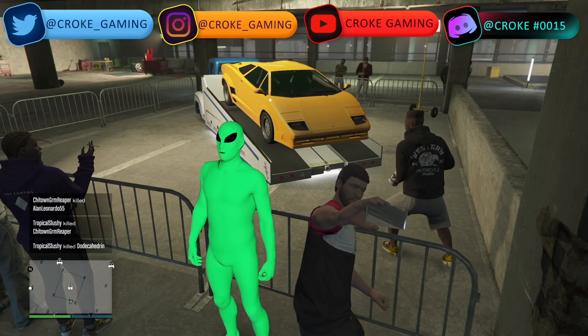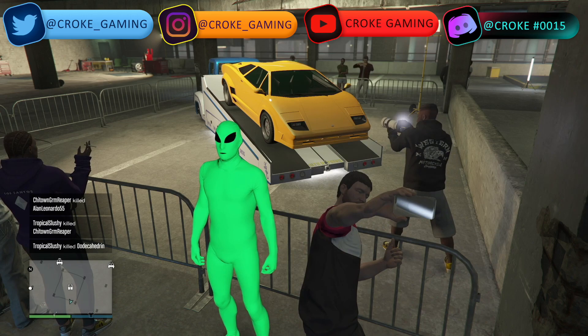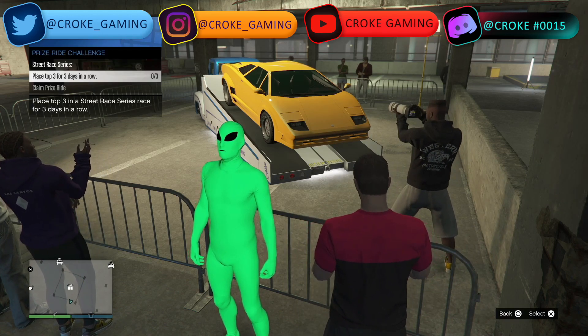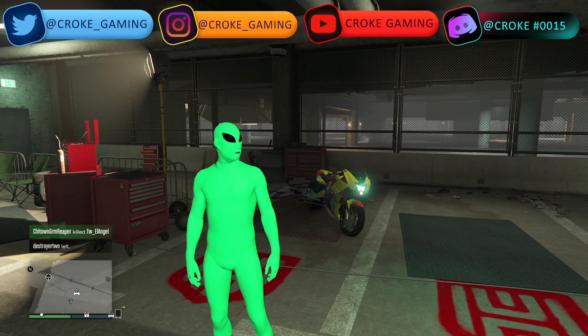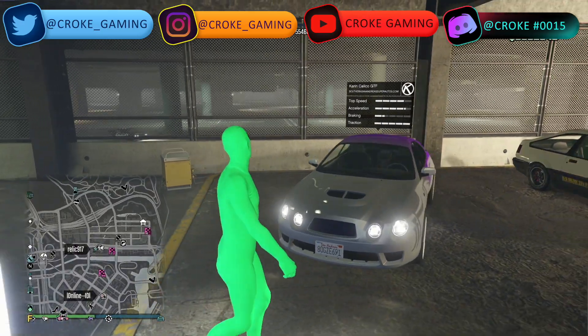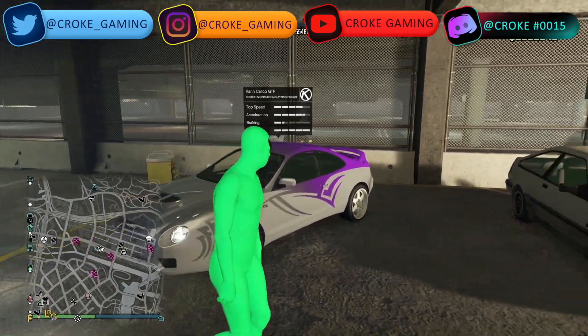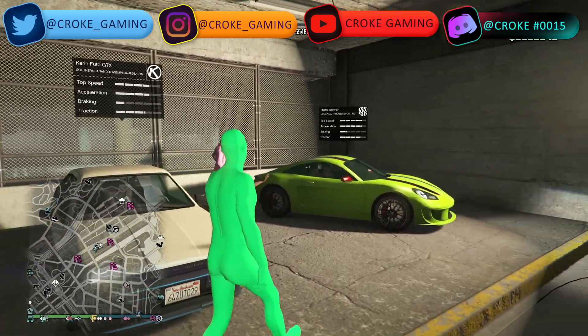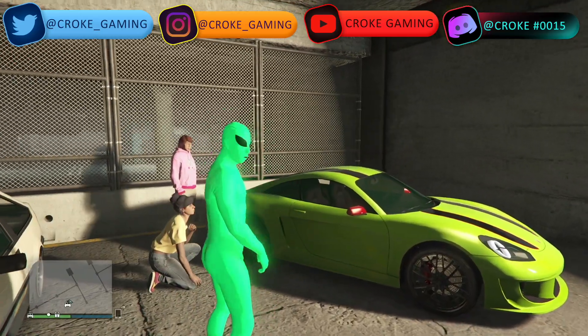Heading over to the Los Santos Car Meet, the prize ride is the Bugasi Torero. To get that, you're going to have to place top three for three days in a row. For the Hot Rod special work, it's going to be the Hikuchi Drag. For the regular test rides, from left to right we have the Karen Calico GTF, in the middle the Karen Futo GTX, and to the right the Pfister Growler.